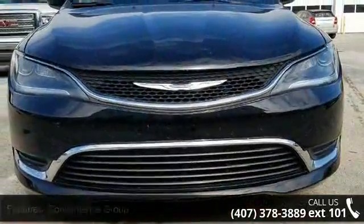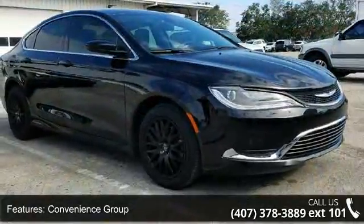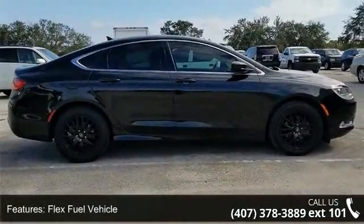Some of the top features included with this vehicle are convenience group, quick order package 28K Limited Platinum, flex fuel vehicle, 1-year Sirius XM radio service, and 6 speakers with Harman radio manufacturer.